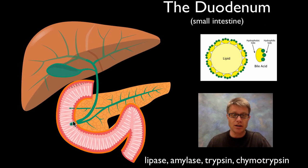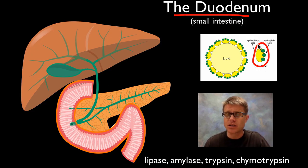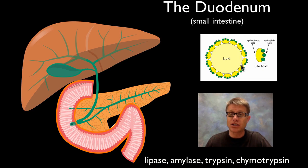Next we move into the duodenum — the first portion of the small intestine. A few important things connect here. The first is the gallbladder, which has a bile duct that empties down into the duodenum. It contains bile salts. Bile salts are important because fat is hydrophobic — you can't mix it with water. The bile salts surround the lipids and make them much smaller, essentially emulsifying the fat so we can start breaking it down.